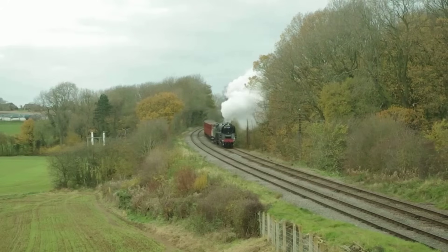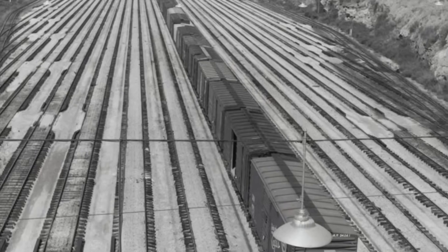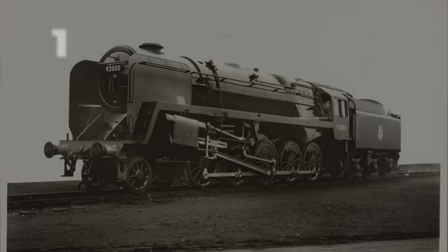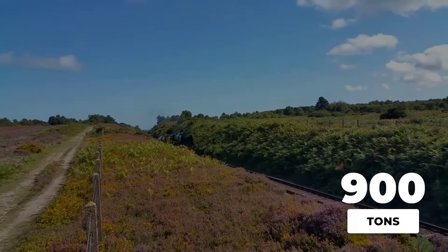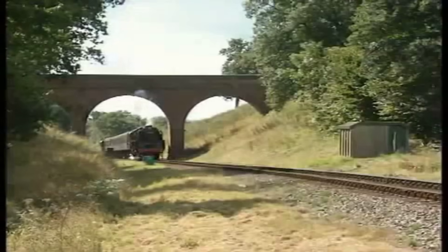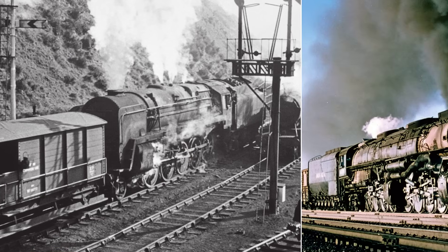At first glance, the 2-10-0 wheel arrangement looked excessive for British tracks, where tight curves and weight restrictions were a constant concern. Yet every element of the design had a specific purpose. Five coupled driving axles spread the locomotive's weight over a greater length, bringing the maximum axle load down to just under 16 tons. For a machine expected to haul 900-ton trains, this was a remarkable achievement.